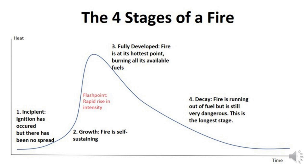The incipient stage is where ignition has occurred but there has been no spread. In the growth stage, fire is self-sustaining. After a rapid rise in heat to flashpoint, the fully developed stage occurs — fire is at its hottest point, burning all available fuels in its vicinity. The final stage is the decay stage, where the fire is running out of fuel but is still very dangerous; this is the longest stage.